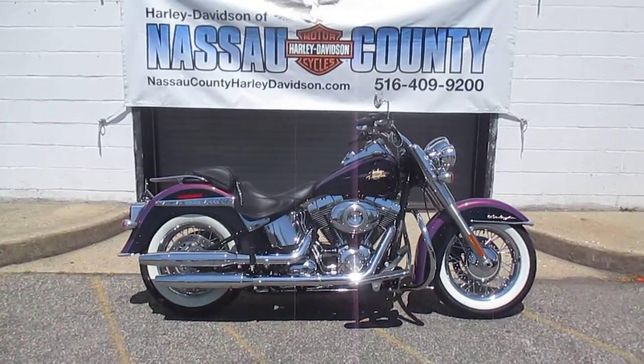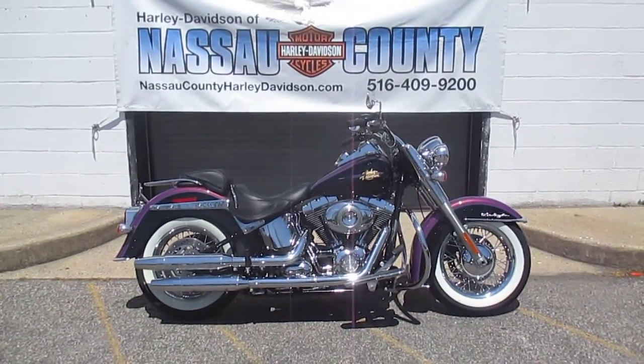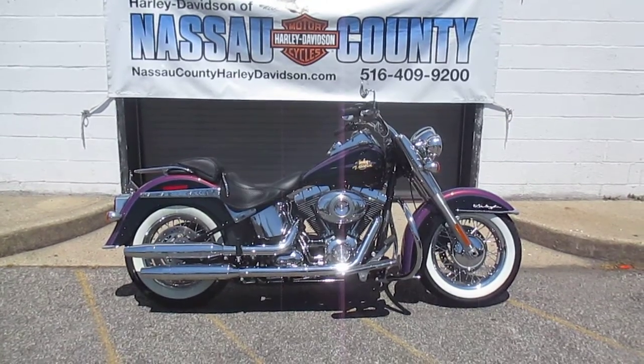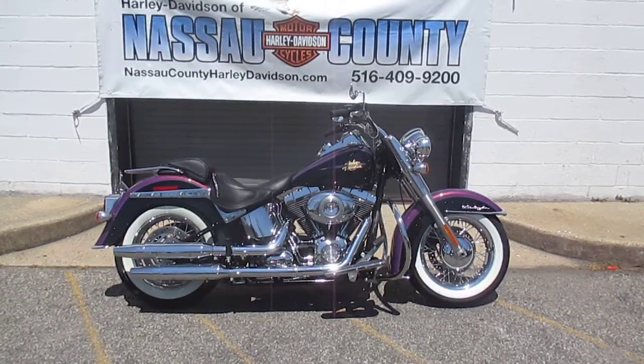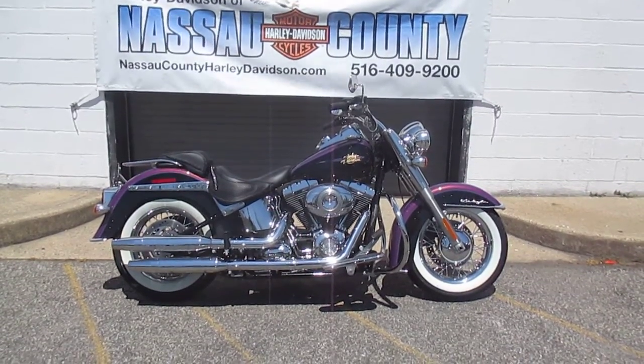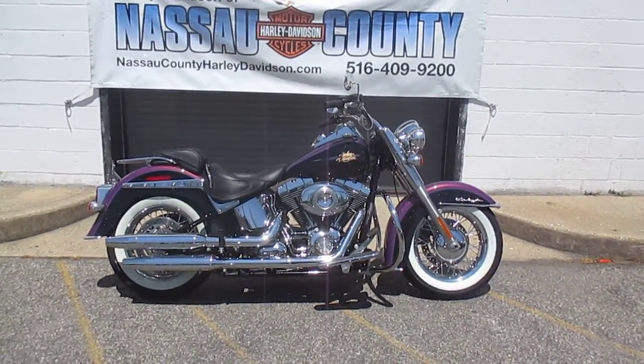Hello, where do you get the coolest Harley-Davidsons? I'll tell you where. Harley-Davidson of Nassau County in beautiful Belmore, New York. Got quite the bike for you here today. It's a 2011 Harley-Davidson FLSTN Softail Deluxe in factory custom psychedelic purple and vivid black.